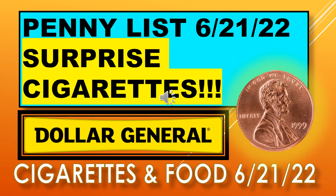Welcome back to Simple Deals Hauls and Coupons. Today we have Dollar General, and it is an extension of the penny list for this last Tuesday, June 21st. We have surprise pennies, and they include cigarettes and food items.